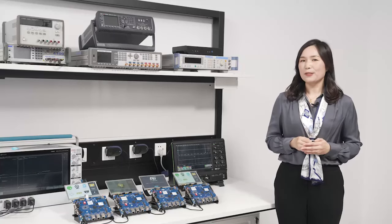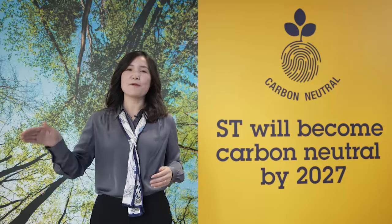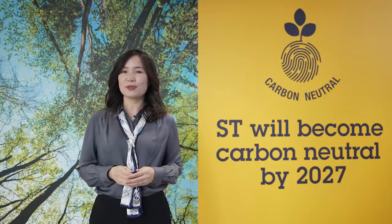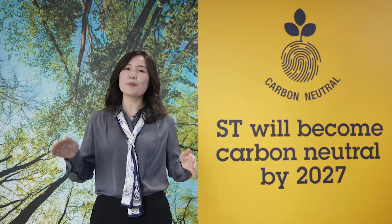So stay tuned for more details throughout the year. And that's not all for the ST microprocessors. Let's go to Amit, who will tell us how it is now possible to run a real-time operating system on the STM32 MP13.